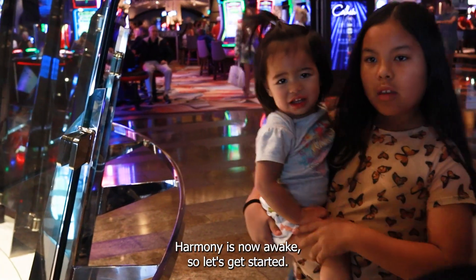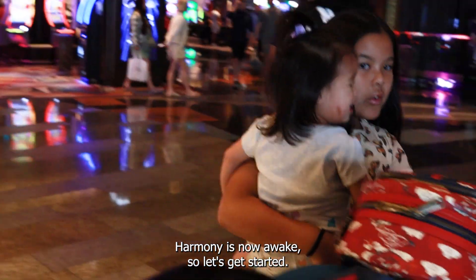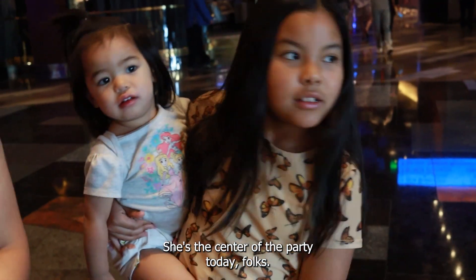That's some tasty ice cream! Harmony is now awake, so let's get started. She's the center of the party today, folks.